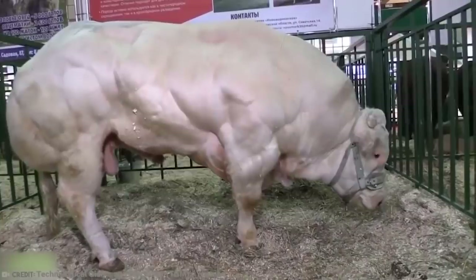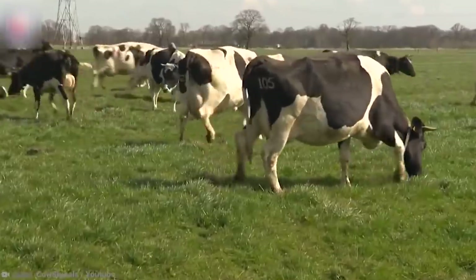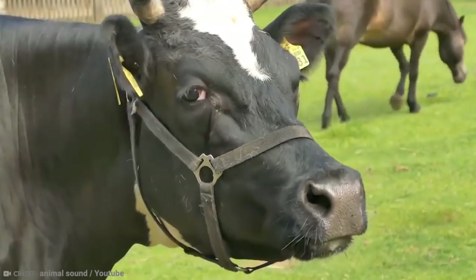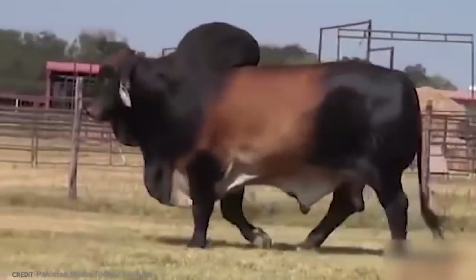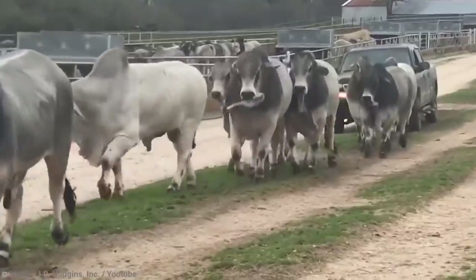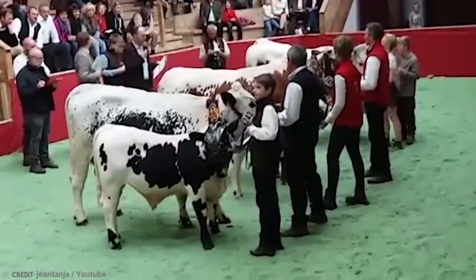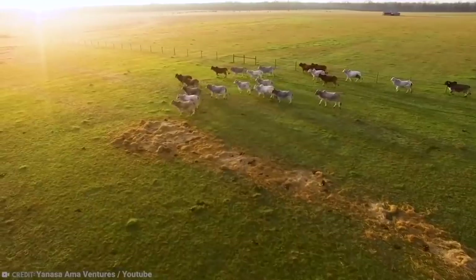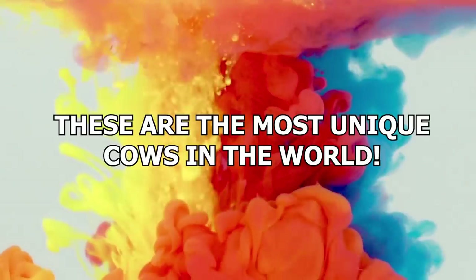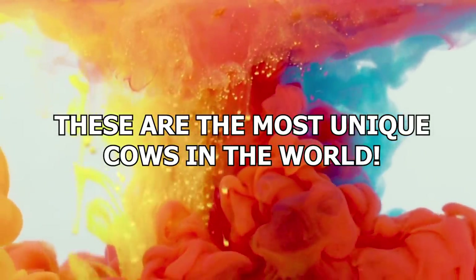You know what a cow looks like, right? Four legs, horns, black and white. They're uniform, right? All the same? Wrong! Cows can actually have just as much variety as humans, if not more. Some are truly one of a kind. These are the most unique cows in the world.